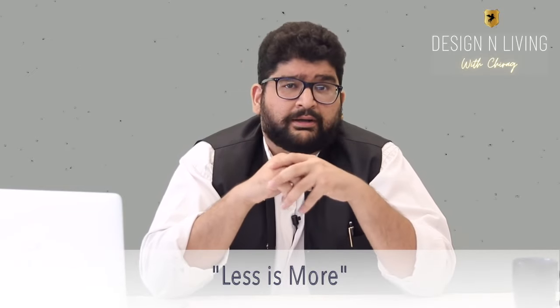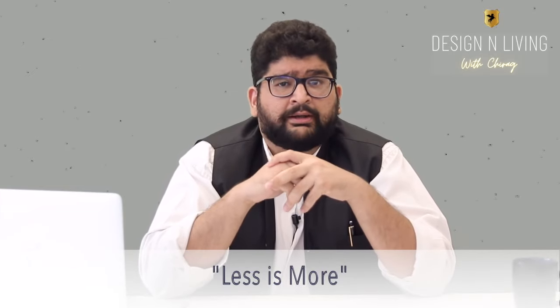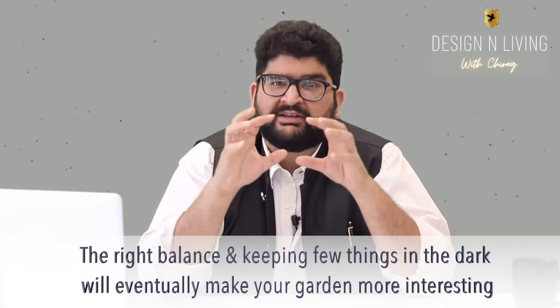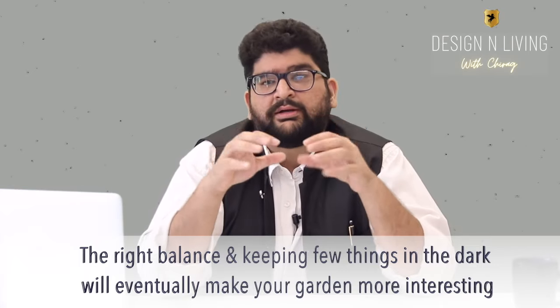Not forgetting my initial statement of less is more — this is the part where this formula needs to be applied. Not everything you find good needs to be highlighted. The right balance, and keeping a few things in the dark, will eventually make your garden more interesting.